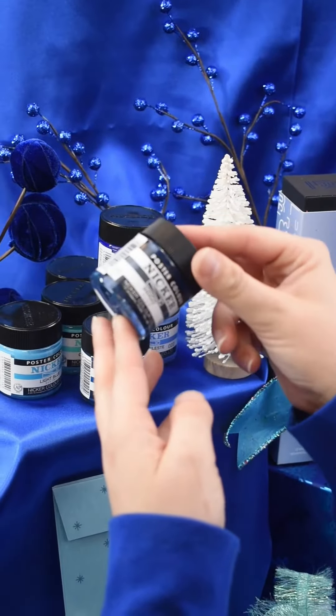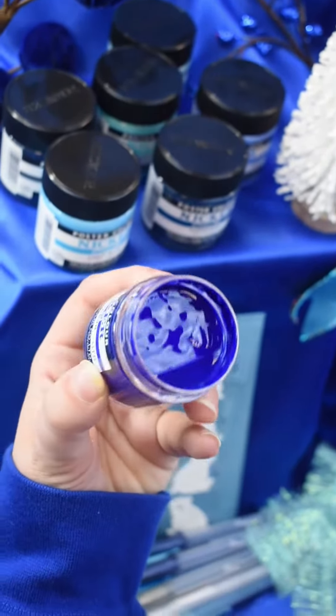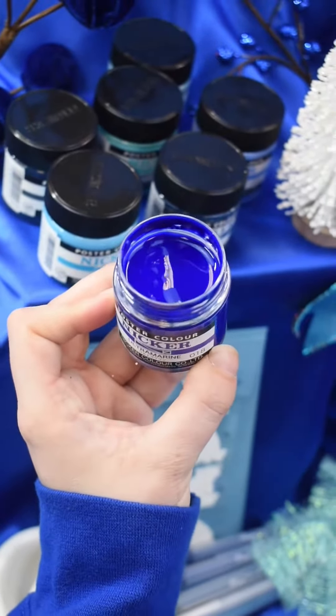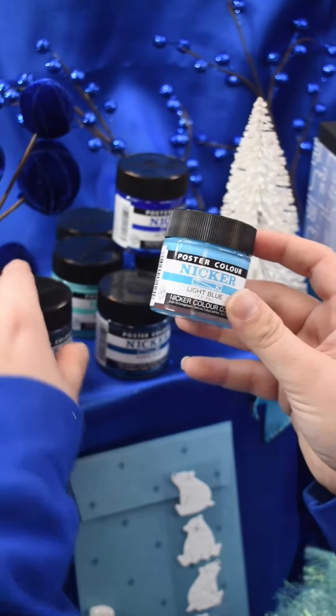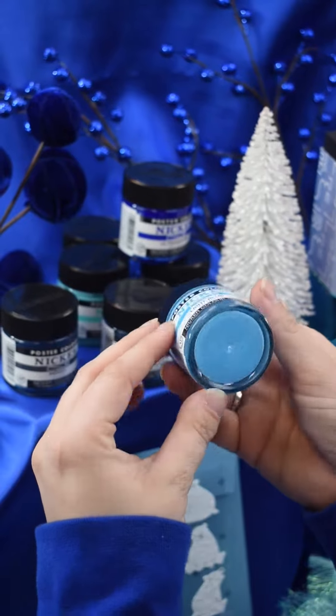Crafted in Japan with superior quality pigments, Nicker Poster Color offers a unique experience far different from anything marketed as poster paint in the American art supply market. They're versatile like gouache and can be used with a range of tools for stunning calligraphy and design work.